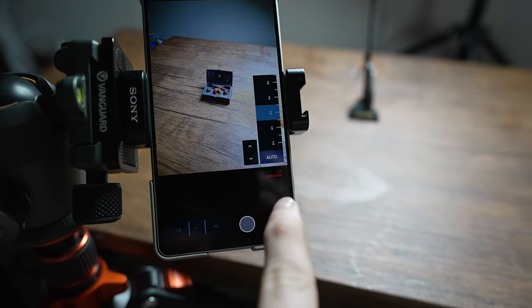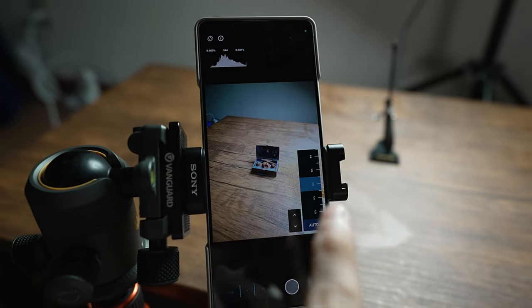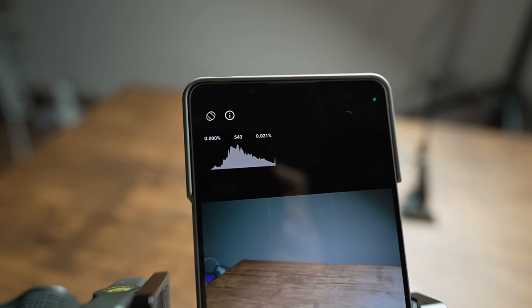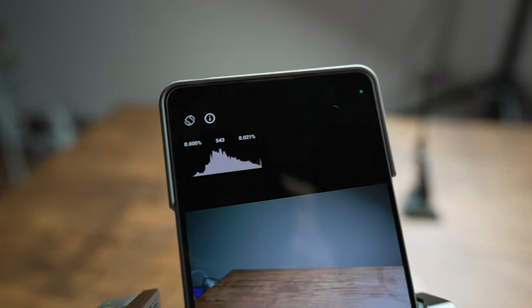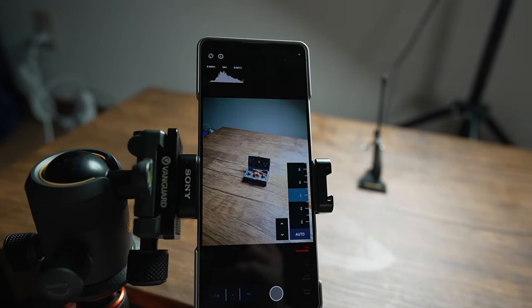I'm going to set the ISO to 25, or 64 on the 1 Mark 4 - so the lowest ISO - and then adjust the shutter speed for both of them until we hit between 0.02% to 0.03%. That is how I'm going to decide the shutter speed for both of them.